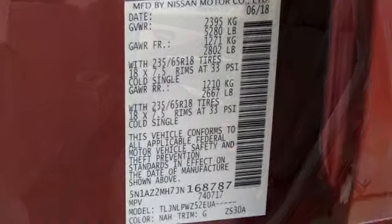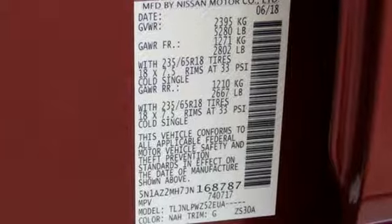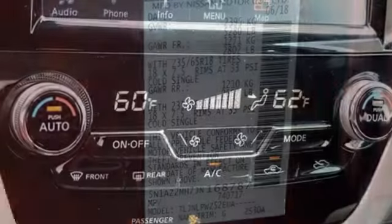Plus, to keep you safe, there's intelligent forward collision warning, automatic emergency braking, and advanced drive assist display.